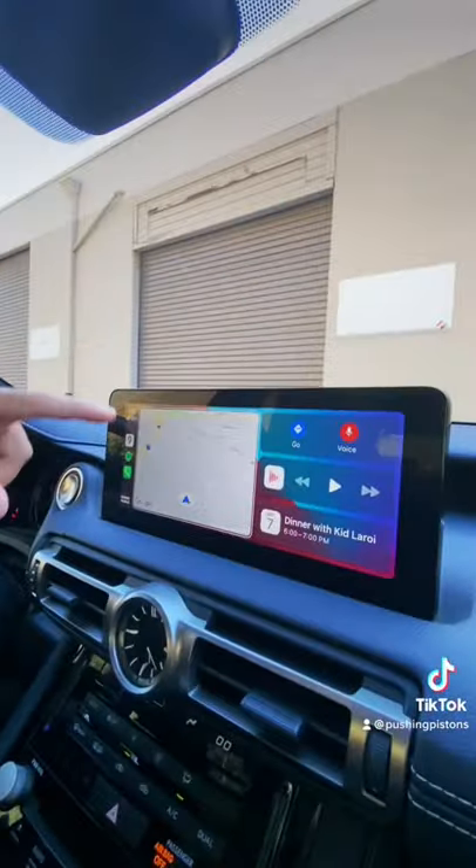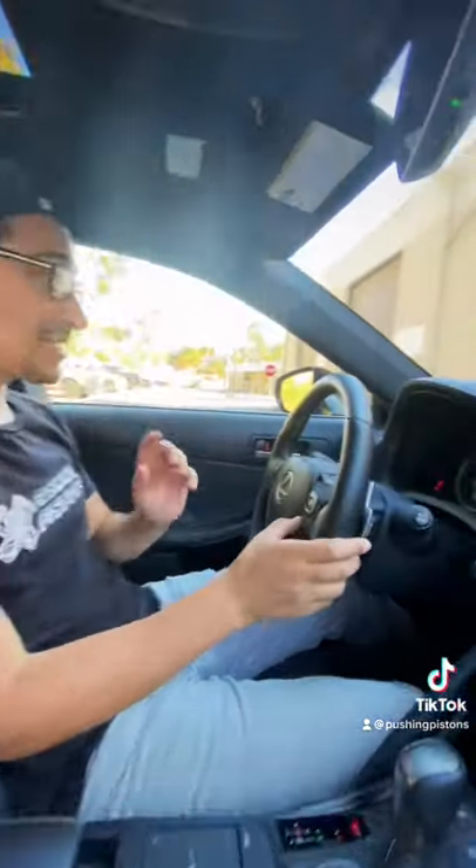On the inside you get these comfortable leather seats that are both heated and cooled. Lexus finally gave us a touchscreen with Apple CarPlay and Android Auto.